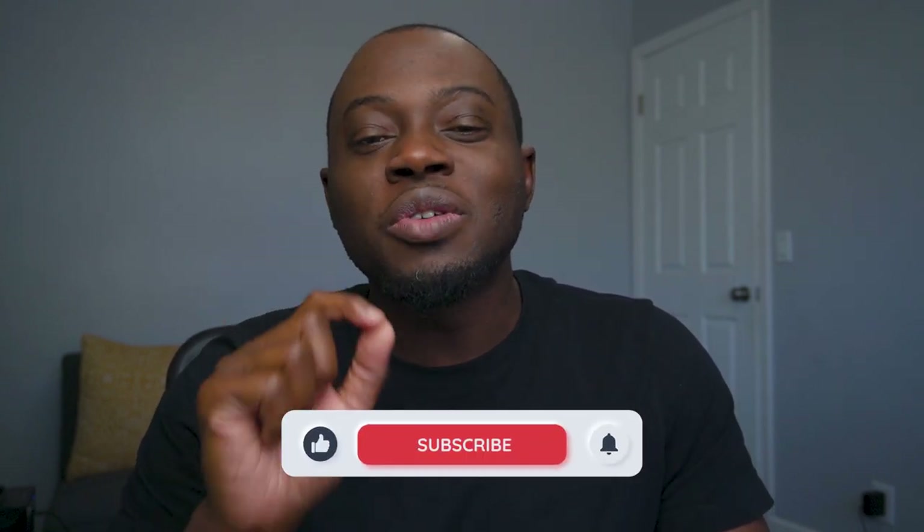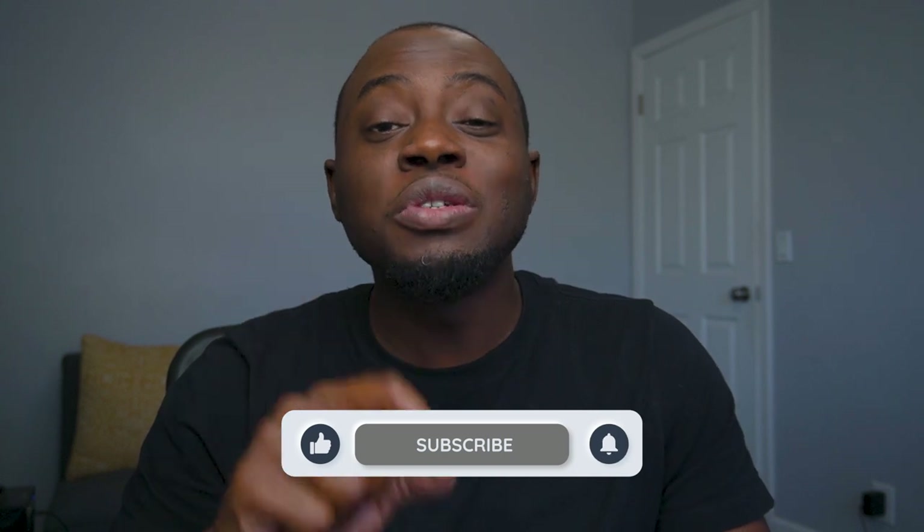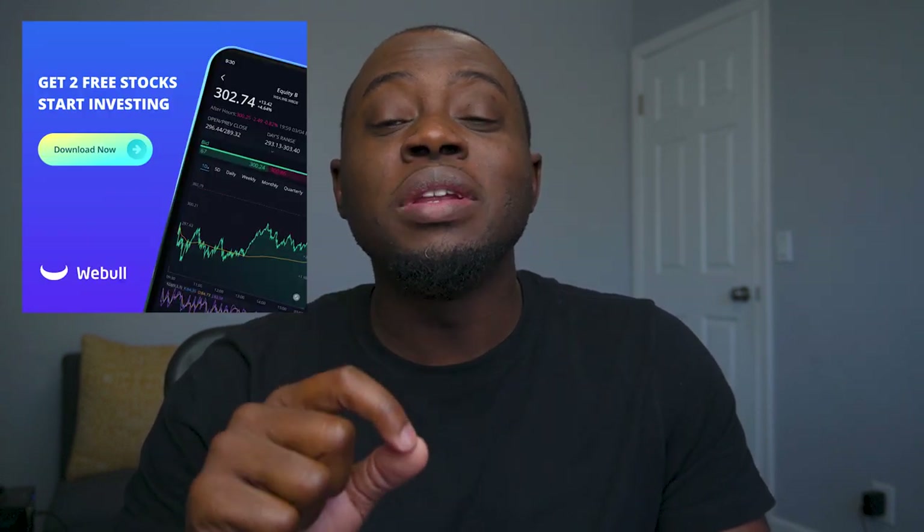Thanks for sticking around. My name is Raymond. I hope you enjoyed this video today. Please go ahead and hit that like button on your way out and subscribe to the channel if you're new here. Don't forget to pick up your two free stocks with Webull when you open an account and deposit $100. I make videos just like this one multiple times a week on stocks, personal finance, investing, and how to build wealth. If you liked this video, don't forget to share with a friend — I hope to see you in the next video.